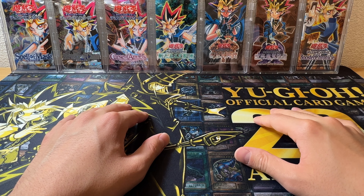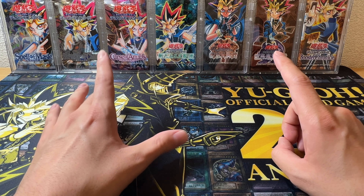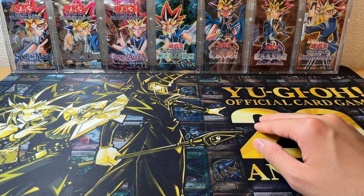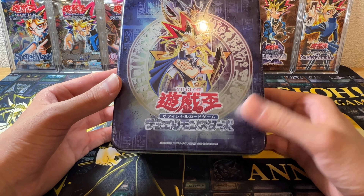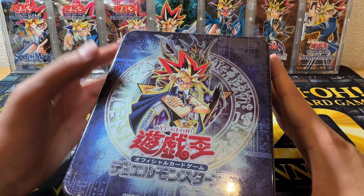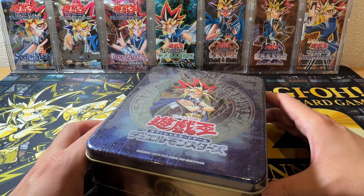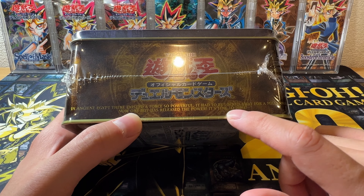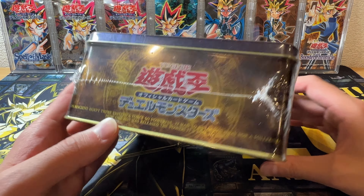Hello guys and welcome to a new video! Today I have a very special video for you — we are going to open this legendary booster pack collectors tin from Japan. This tin has an awesome design with the Black Luster Soldier and Yami Yugi, very cool coloring with an Egyptian theme. In ancient Egypt there existed a force so powerful it had to be locked away for a millennia — now one boy has released the power. It's time to duel!